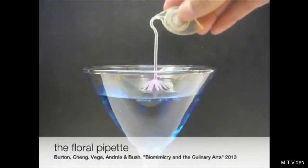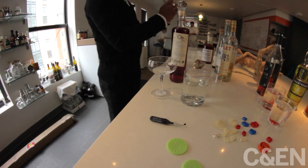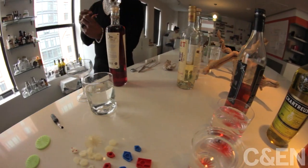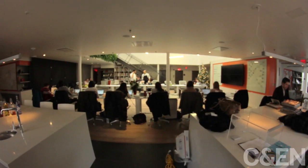Last fall, MIT researchers made news for developing this moving cocktail boat and a pipette that looks like a water lily. The project is a collaboration with renowned chef Jose Andres, a lecturer at Harvard's science and cooking course. To see how their ideas are moving from the lab to the kitchen and bar, we visited Andres' headquarters, Think Food Group, in Washington, D.C.